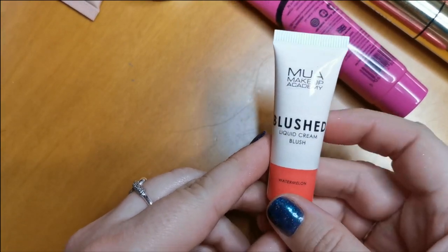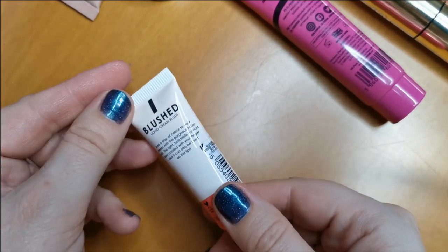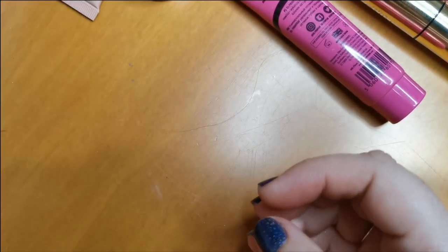Then I have this MUA Blushed Liquid Cream Blush in the shade Watermelon. This is one of my favourite cream blushes and they are so affordable — it is unreal. So yes, definitely keeping hold of that.